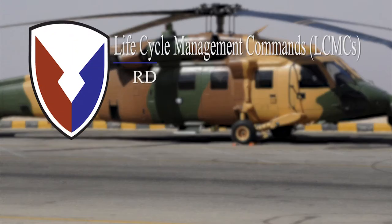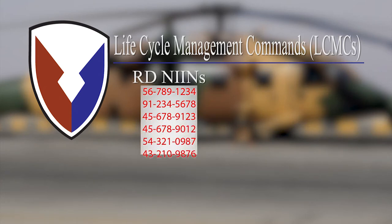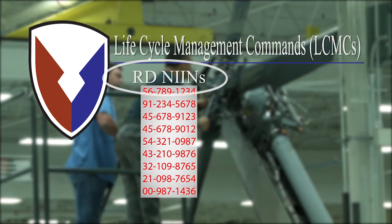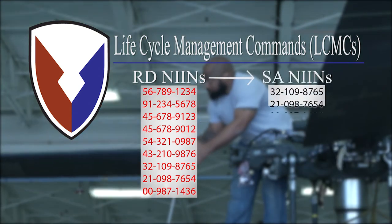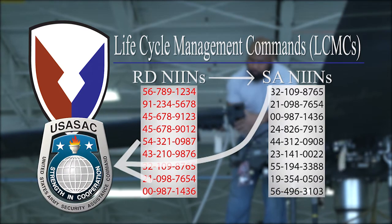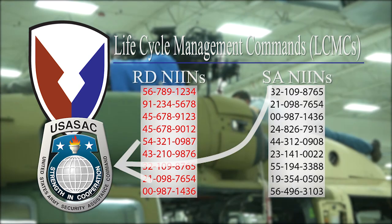The Army Materiel Command's Lifecycle Management Commands, or LCMCs, have developed a list of Readiness Driver National Item Identification Numbers, or RD NINs. These items have the highest potential to impact the readiness of the system they support. That list, along with the Supply Availability NINs list, are then provided to the U.S. Army Security Assistance Command to help mitigate the potential impact FMS demands may have on these particular stock items.